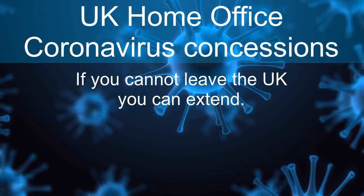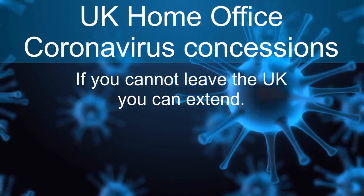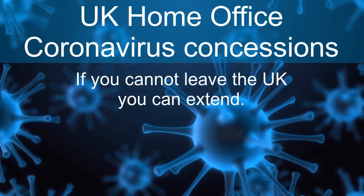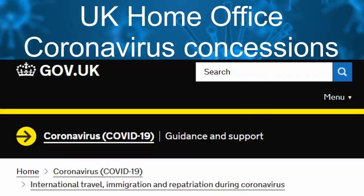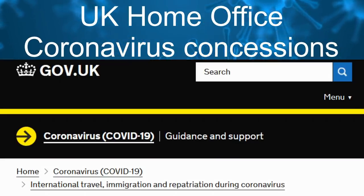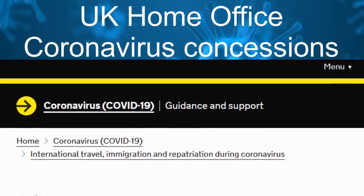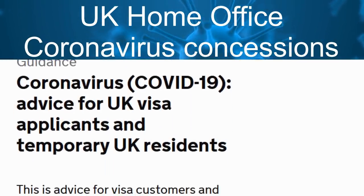UK Home Office coronavirus concessions: if you can't leave the UK, you can extend your visa to the 31st of July 2020. If you want to leave the UK but can't due to travel disruptions and your visa expires between the 24th of January and the 30th of July 2020, you can extend your visa to the 31st of July 2020.